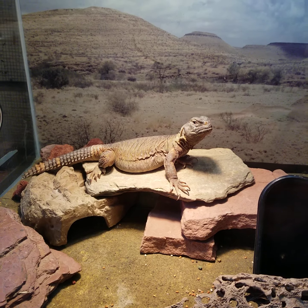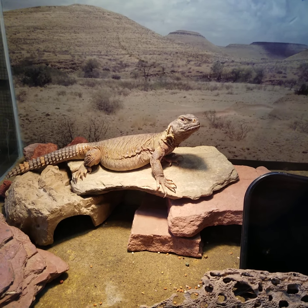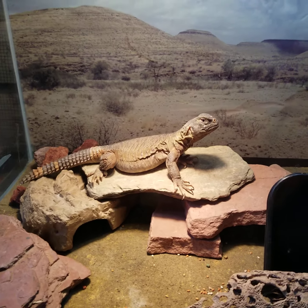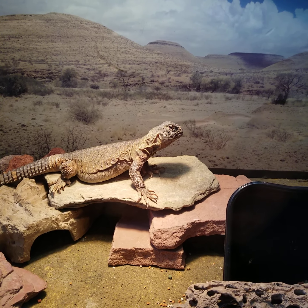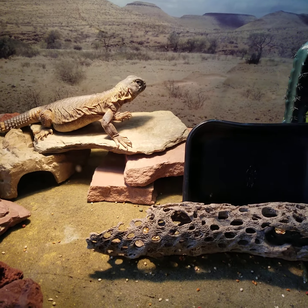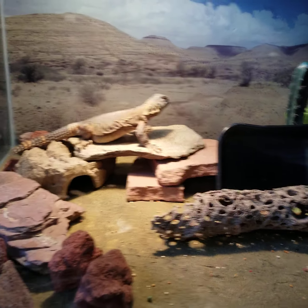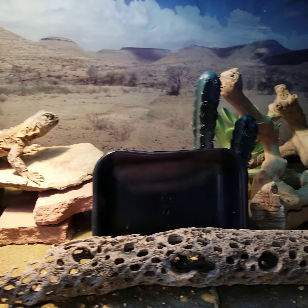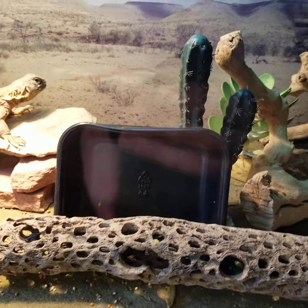Just doing an update on my Egyptian Uromastyx, Heru — he's so cool. I changed and added a few things to his enclosure. Here's his basking area, he's got some good hides over here, and his dish — he finished eating today so I just turned his dish upside down.